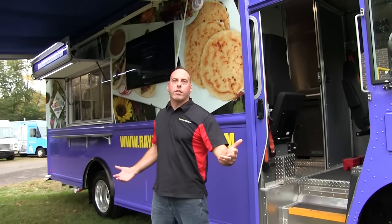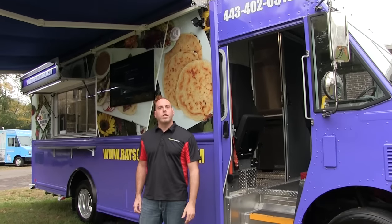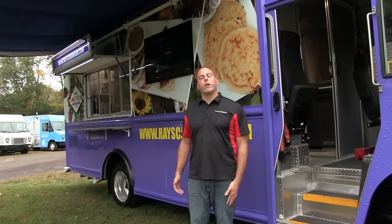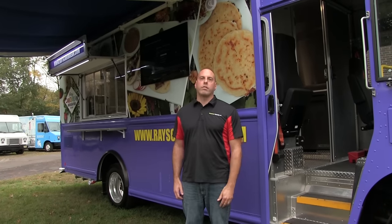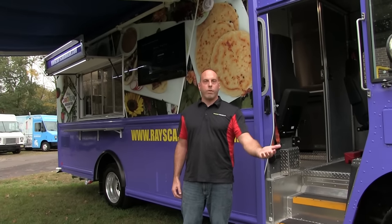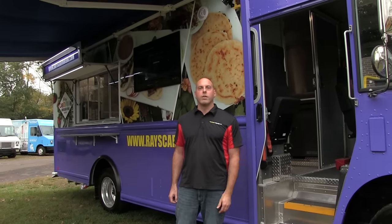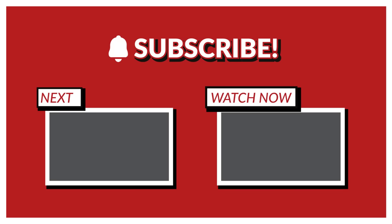Thank you so much for taking the tour of our custom food truck, the 2020 Freightliner MT-45. I hope you liked it — we enjoyed building it. Again, I'm Chris Nasser from Vending Trucks Incorporated, in East Brunswick, New Jersey. Feel free to visit us on the web at www.vendingtrucks.com, and our phone number is 732-969-5400. Hope to see you guys soon. Thanks for listening.